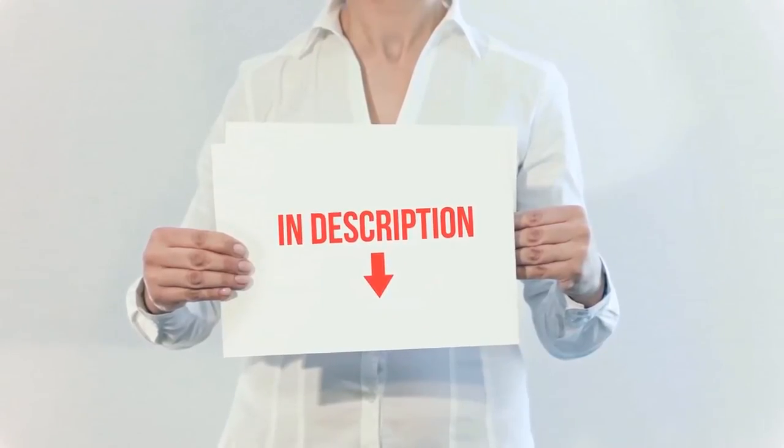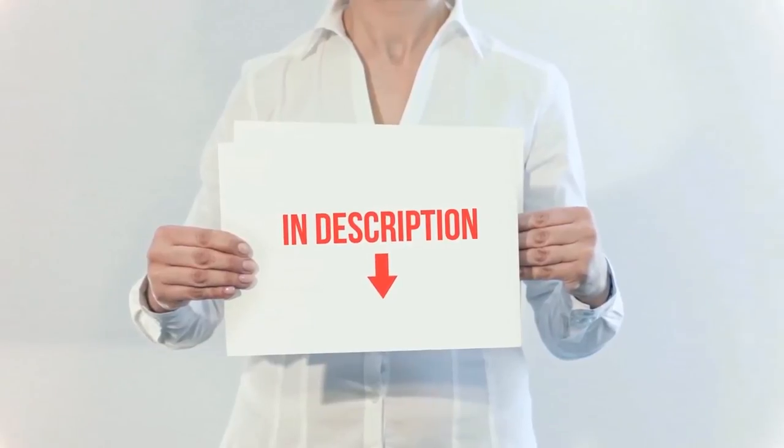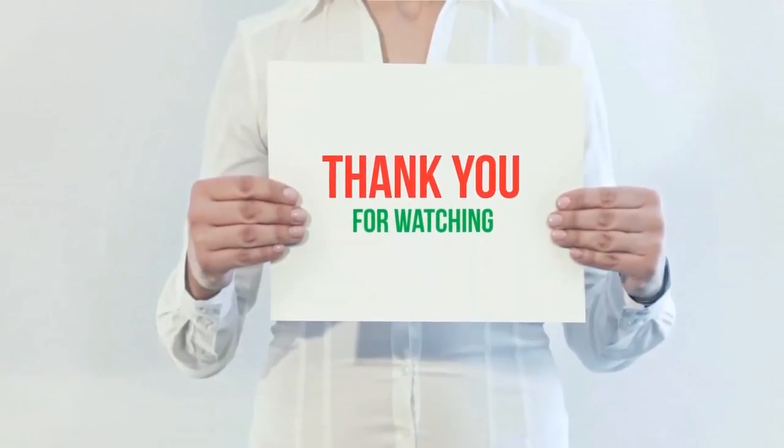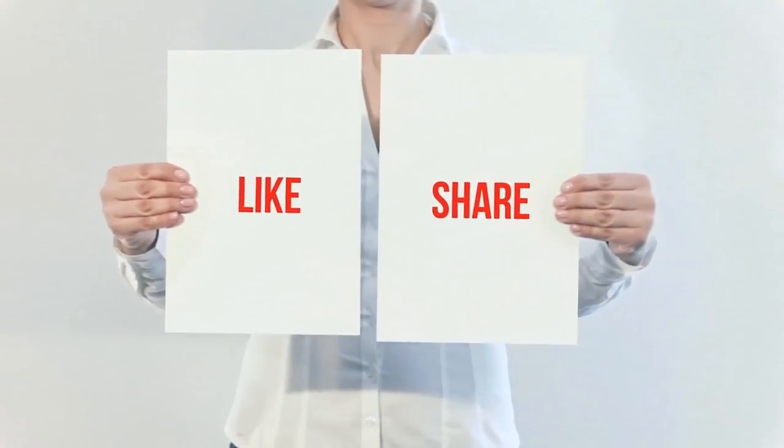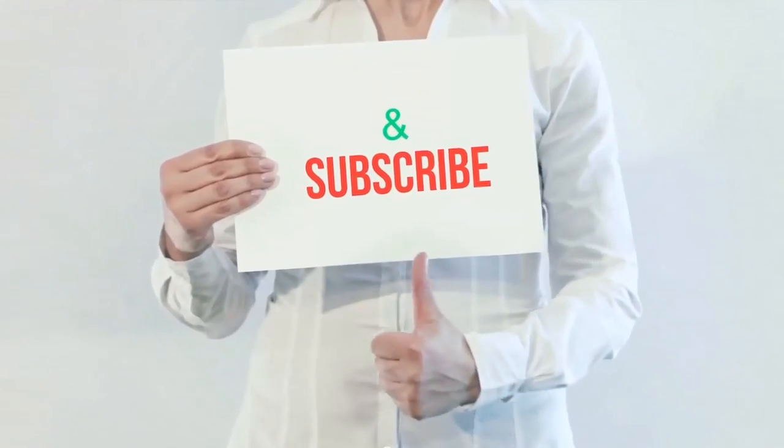I have included these product links in the description — you can check them out for more information and the latest price. Thank you for watching this video. Please hit the like button, share with your friends, and be sure to subscribe.